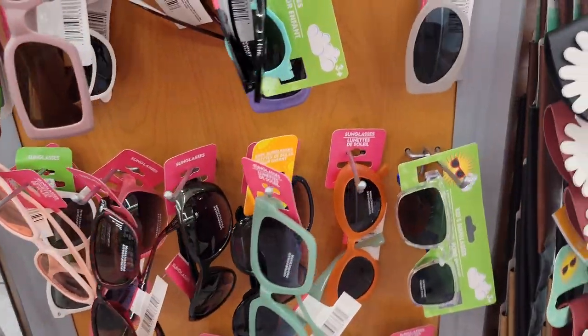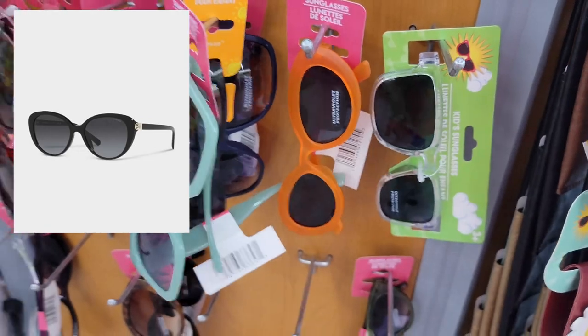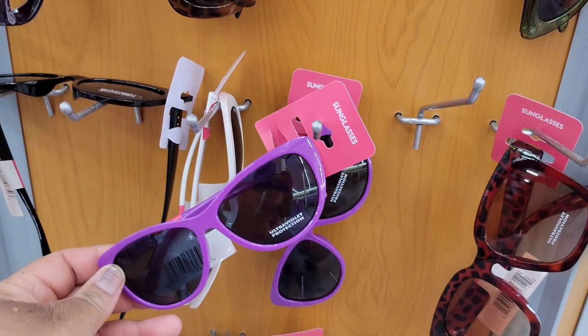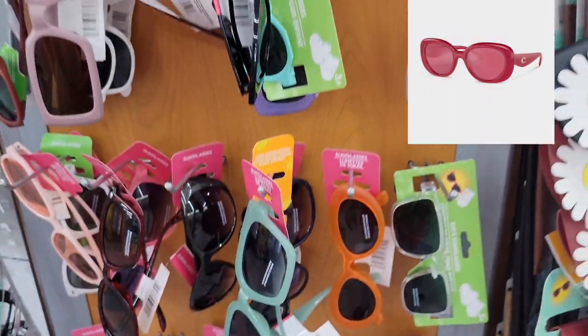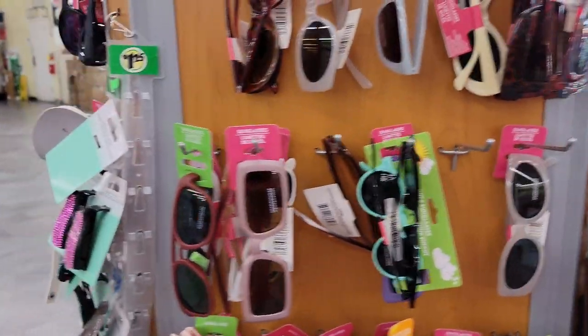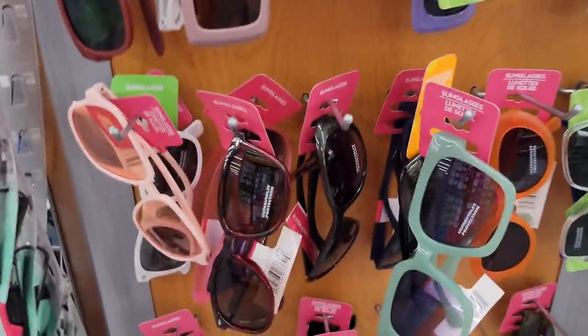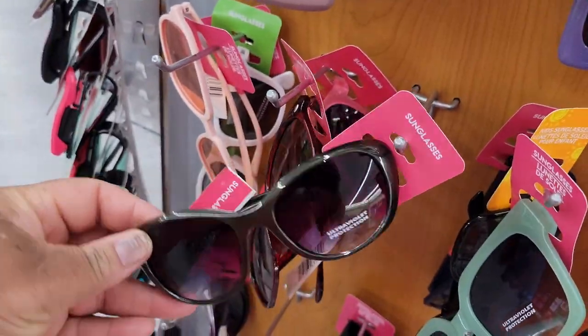I thought I saw some glasses that I'd seen on the Coach website - I think they're similar in shape. I'm in the Dollar Tree - rising prices but let's see. I'm going to have to look online, but yeah, similar shape.